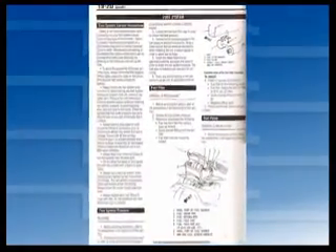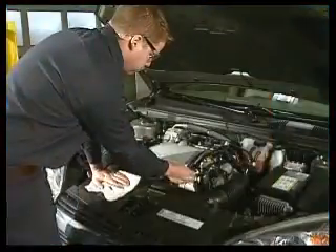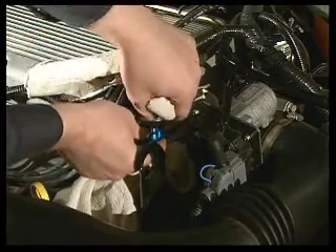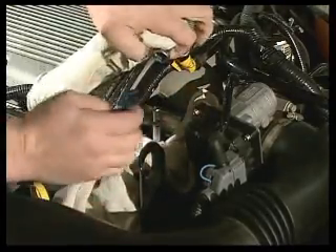Before installing the tester, follow the proper procedures to relieve the pressure from the fuel system. Once pressure is relieved, disconnect the fuel supply line from the inlet side of the fuel rail or as close as possible to this location.